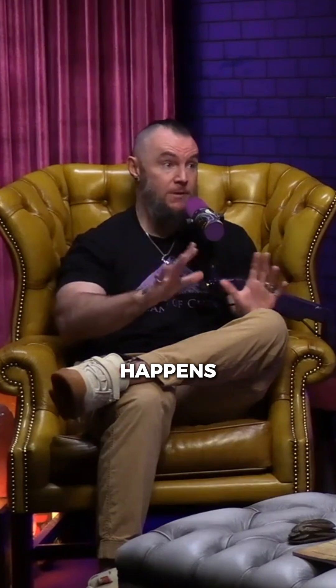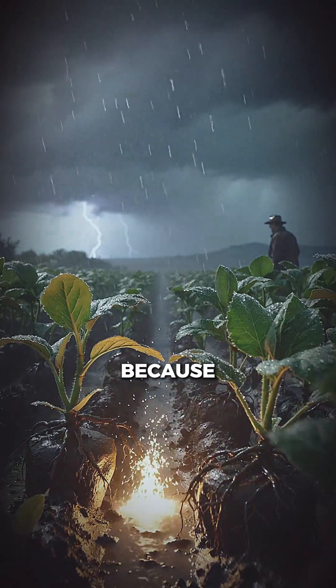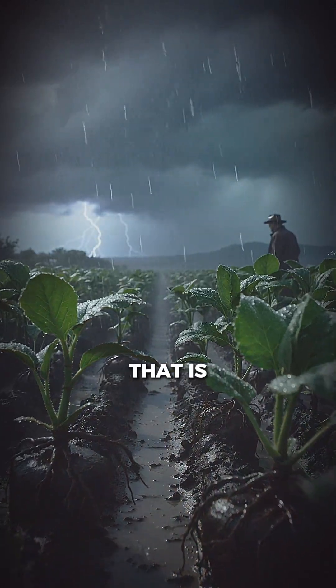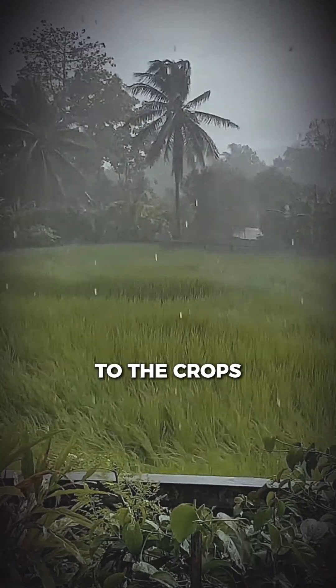Fertilizers in the air happen naturally anywhere lightning strikes. Farmers love lightning strikes and thunderstorms because they know the rain brought with the lightning storm is going to carry down these water-soluble atmospheric nitrates to the crops.